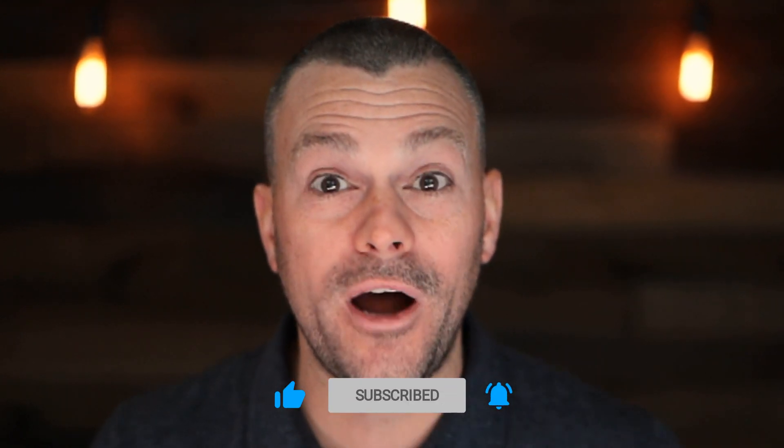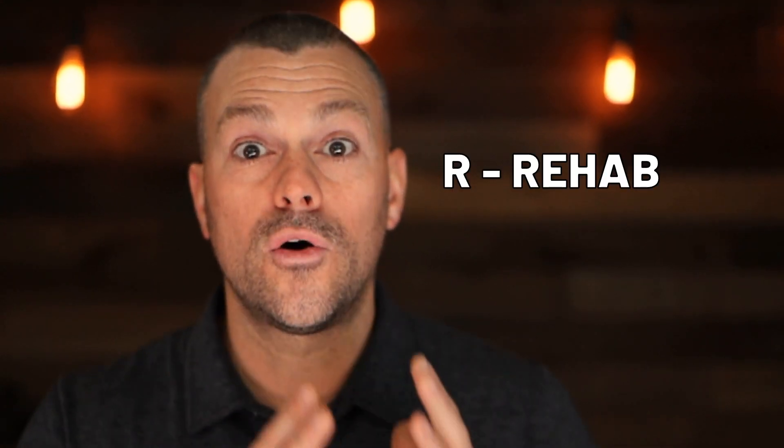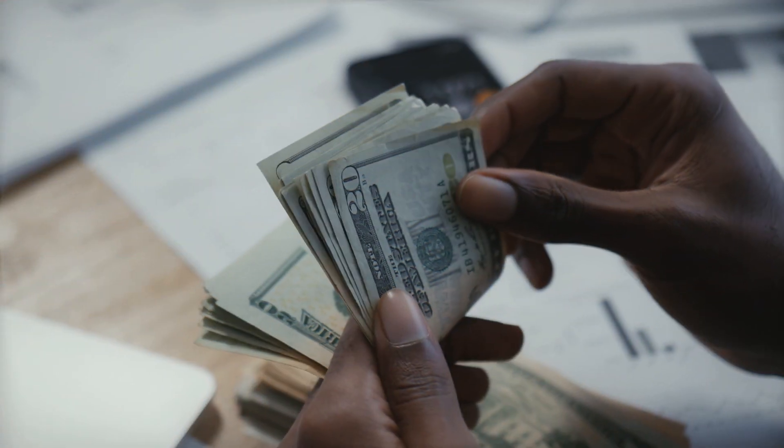In this video we're going to talk about buying a rental property with little to no money — ideally none of our own money. The approach I typically like to use is referred to as the BURR method. BURR is an acronym: the B stands for buy, and the four R's stand for rehab, rent, refinance, and repeat.